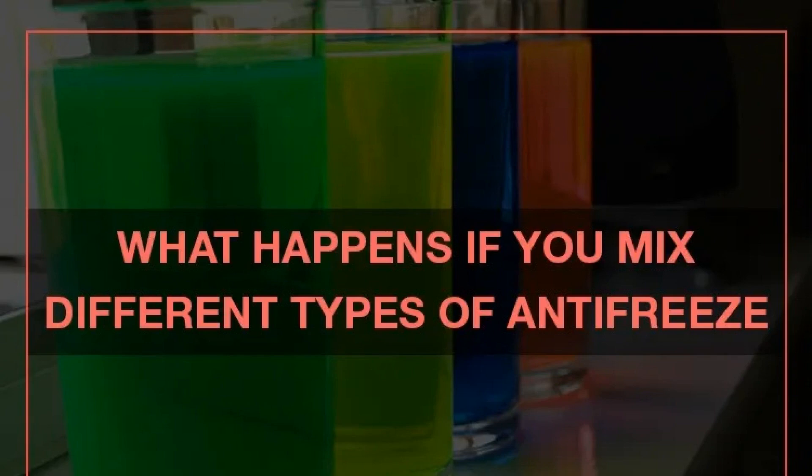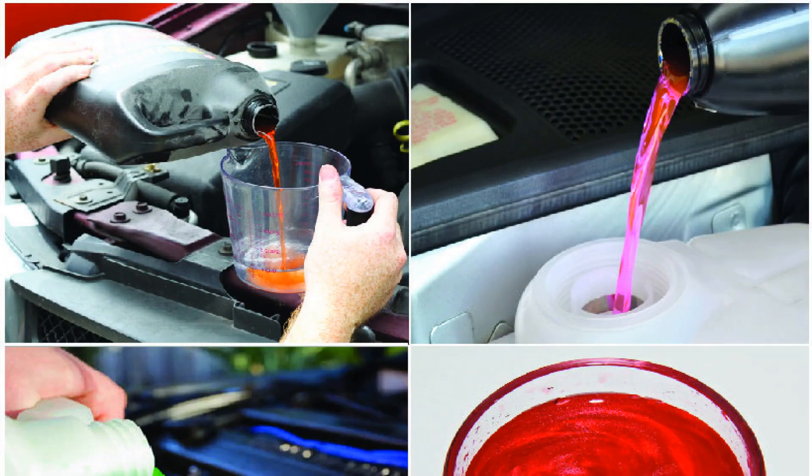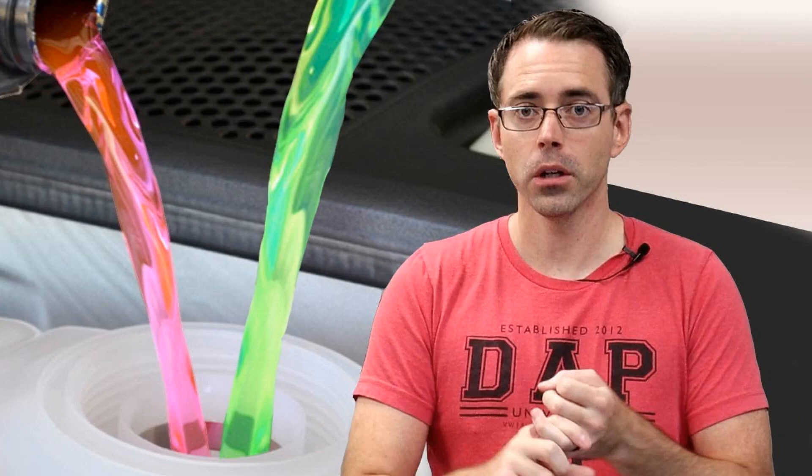Regarding the consequences of mixing yellow and green: we've established whether it is possible to refill antifreeze of the same brand and what it threatens. But can you mix antifreeze of red, green, and yellow type? The consequences will be deplorable. Ethylene and propylene are different types of alcohol, albeit one-atom alcohols. The first one is toxic, but in the second case this flaw has been removed. Adding two types of additives to G13, we get the following picture: we have no idea how the alcohols react with each other and how dire the consequences are. Additives in G13 are designed for propylene glycol, so no one can say with confidence how they will behave in a foreign element.